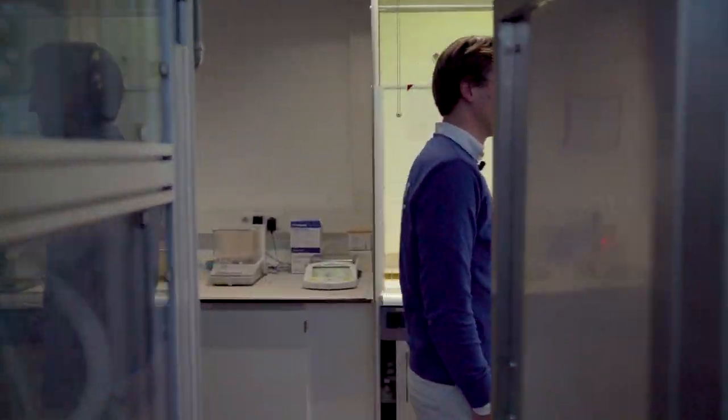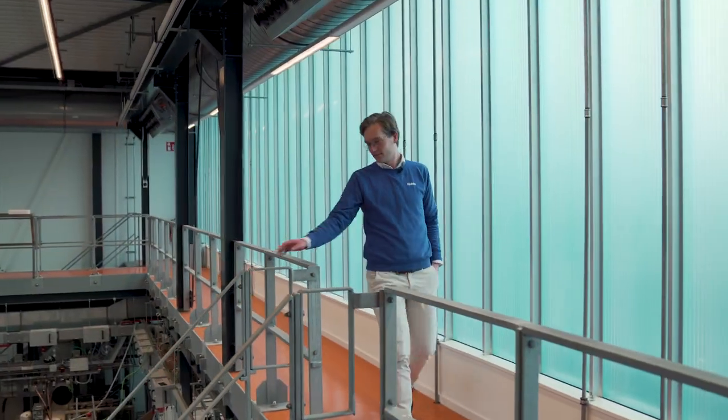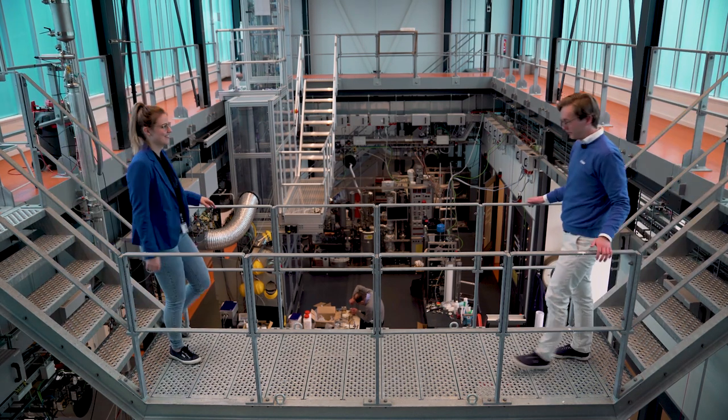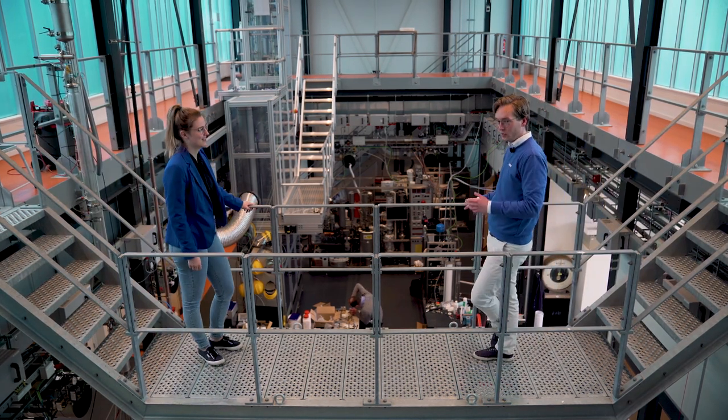To find out more about the HPL, we met up with Tessa, researcher at the HPL. Thank you for showing us around today. Where are we right now?